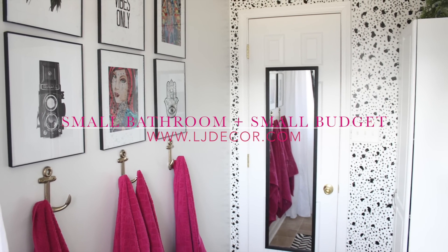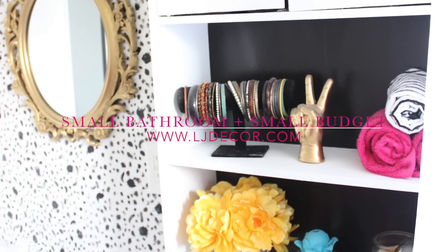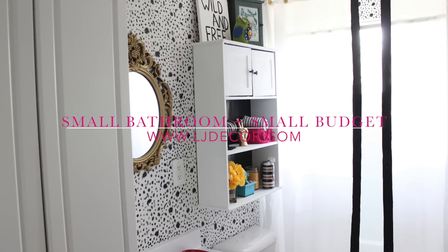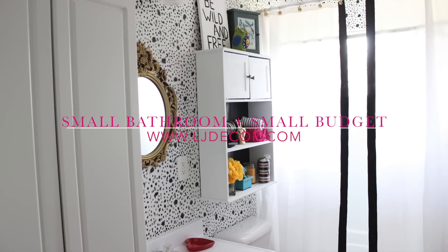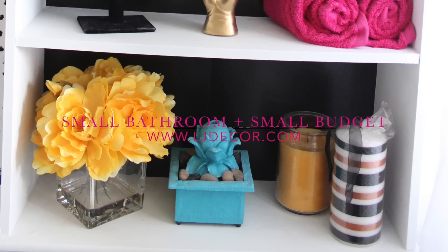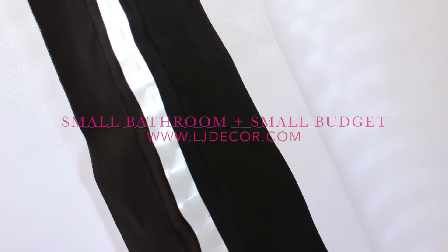Hey guys, what's up? It's Lacey and today I'm going to be showing you my very own small bathroom makeover. This room was done on a really small budget and I'm going to show you guys what I did to make this look like this.